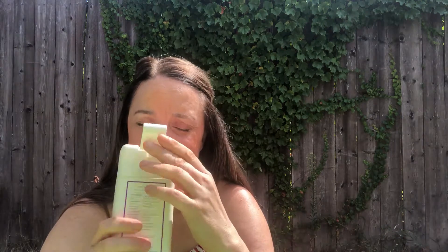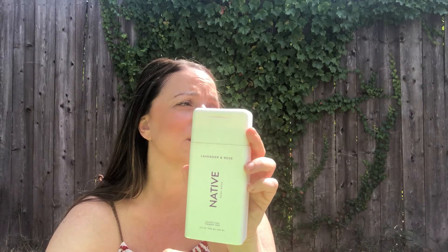As far as body washes, the Naïve brand — they sell it at Target. It's pretty affordable, like $6. This one is lavender rose, but they have other scents. It smells like real lavender, not fake lavender. I don't really smell the rose in here, but it smells really pretty. This stuff is great — they have shampoo, conditioner, and deodorant. It's all natural, I believe. It's simple — they have like six or seven ingredients on the back. It's sulfate-free and paraben-free. I would definitely repurchase that, probably in the same scent.